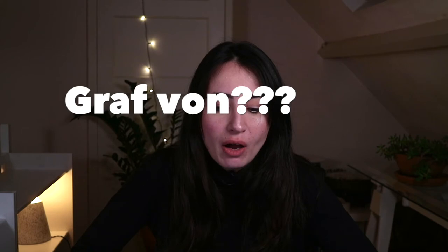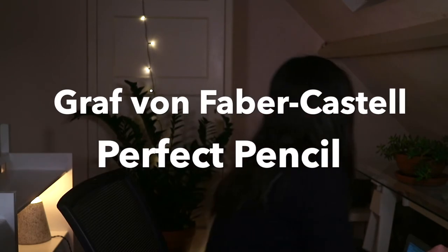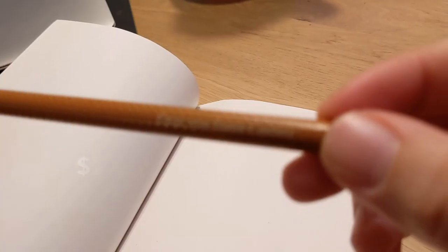This video is not sponsored at all — these pens and pencils are genuinely my favorites. Let's dive in. First up is the Graf von Faber-Castell perfect pencil.